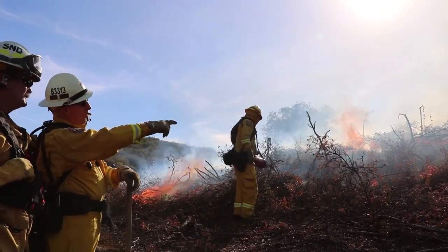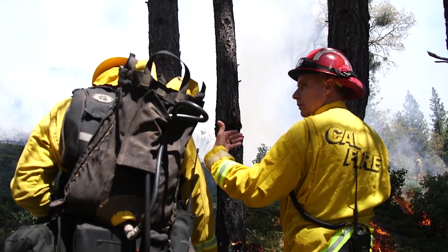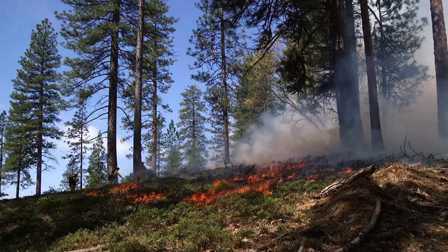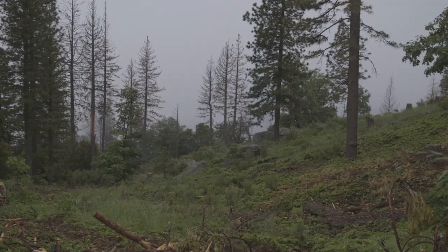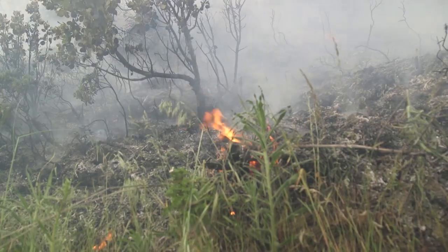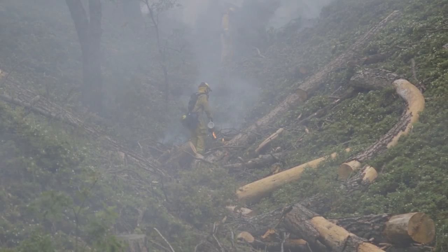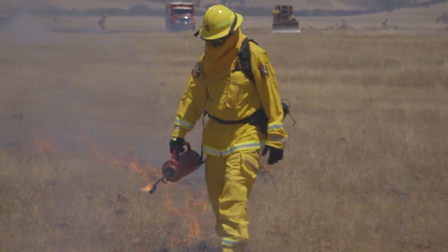A burn plan is an essential tool used to ensure the objectives of a prescribed fire are met and the fire stays in control. This plan is unique to every burn and describes all aspects of the proposed burn including weather, terrain, fuel type, values at risk, the personnel and equipment needed, and more. Following the approved burn plan helps to ensure the burn will be safe and effective.